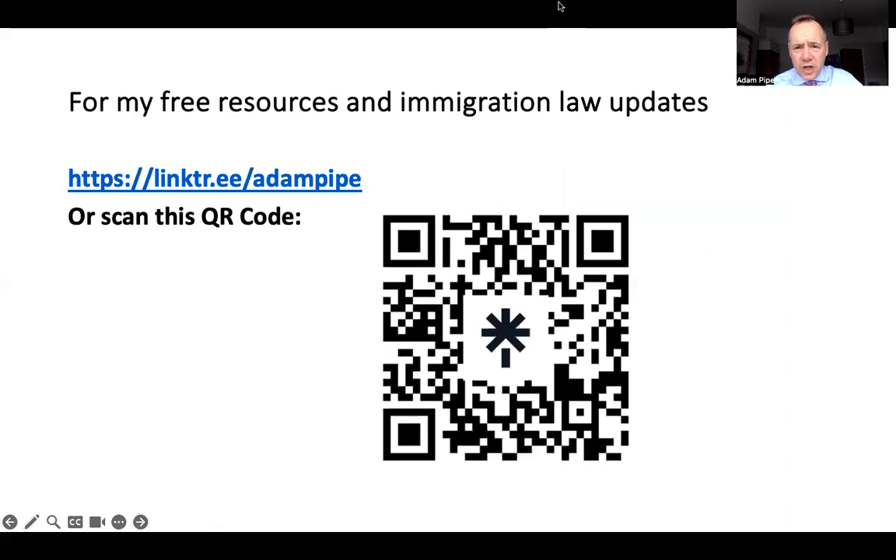I hope that's helpful to you. Those are the links and the QR code for other free resources and updates from me — I'd encourage you to get hold of those. And as with all of my videos, do check for any changes that have come into force by the time you watch this, because as any immigration lawyer will tell you, the Home Office are changing the rules all of the time. Thanks for joining me.